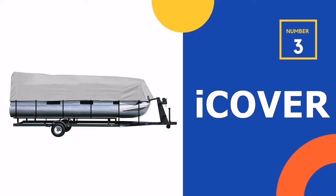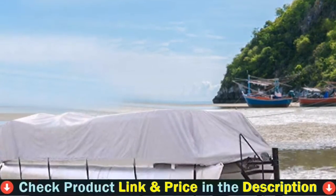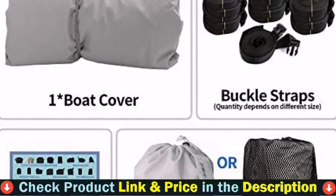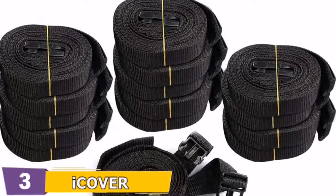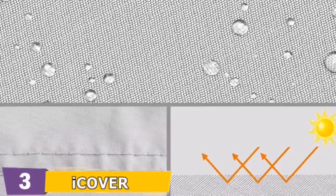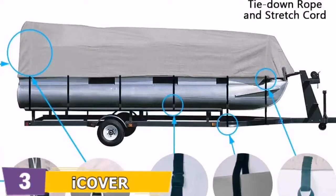Our 3rd pick is the iCover Trailerable Pontoon Boat Cover. What distinguishes it from other pontoon covers is its sturdy construction — the stitching around the two layers of marine-grade polyester canvas is sturdy and durable, able to stretch without tearing even when water pools. If there's heavy rain and my 24-foot party barge is on the trailer, I can lower the bow and let water drain toward the front.